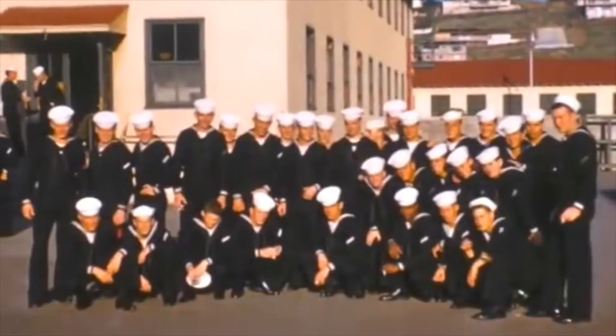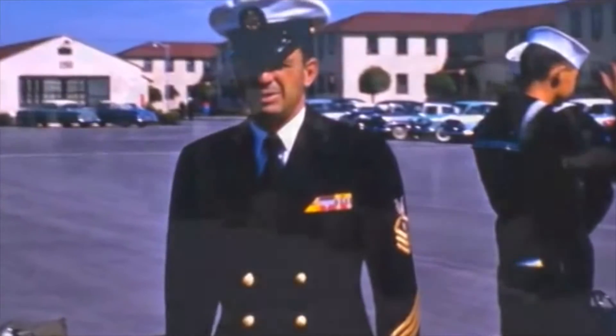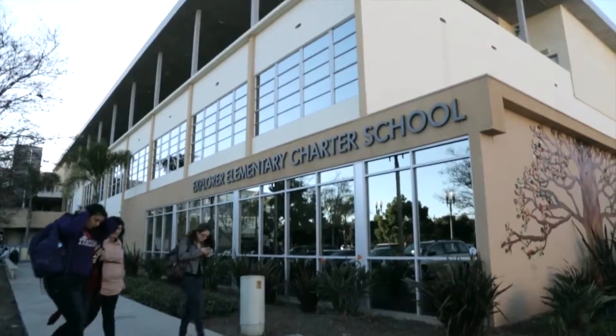The Naval Training Center site is designated as a historical site by the City of San Diego, with dozens of historical buildings adapted for retail, offices, schools and entertainment.